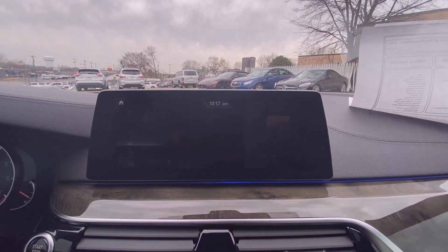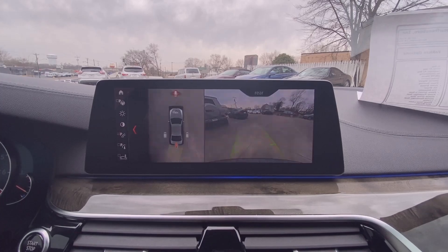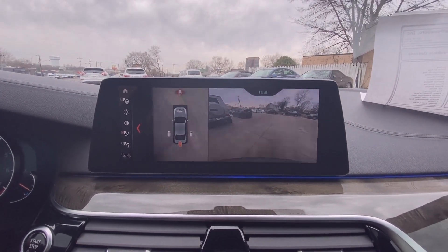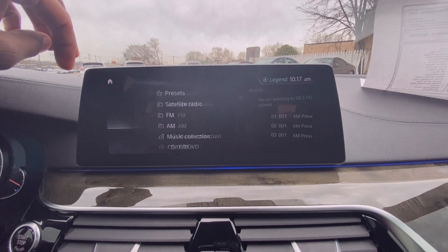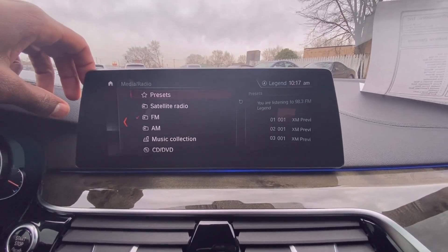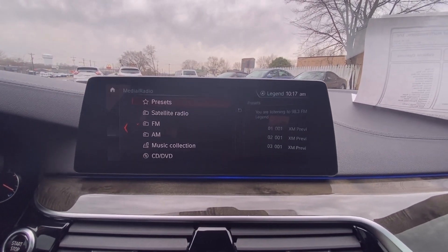You have navigation, there's your backup camera, and you also have your AM/FM/XM radio with Bluetooth audio. This one also has the option for Apple CarPlay as well.